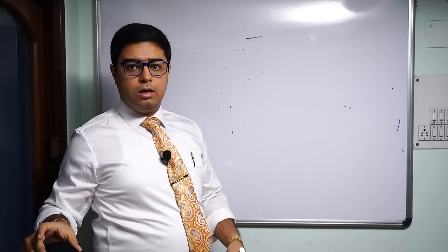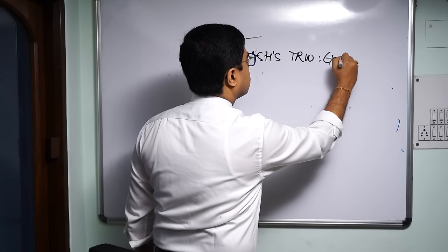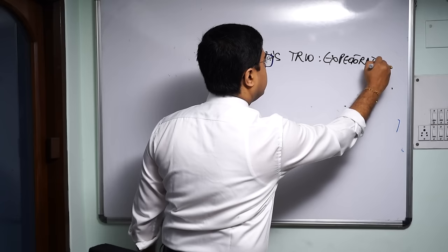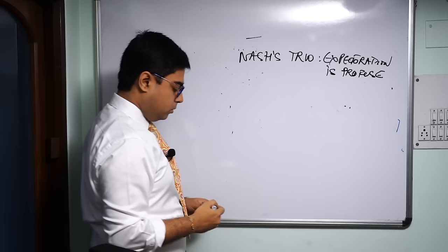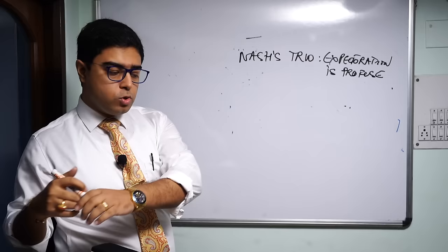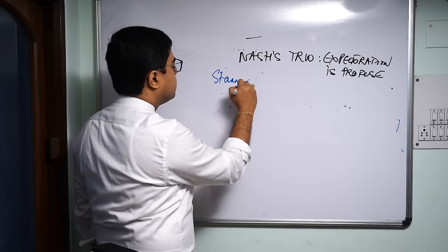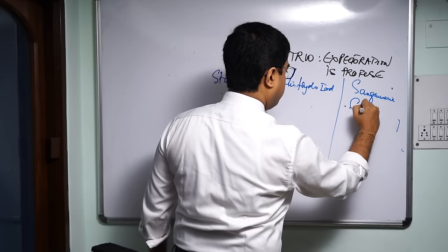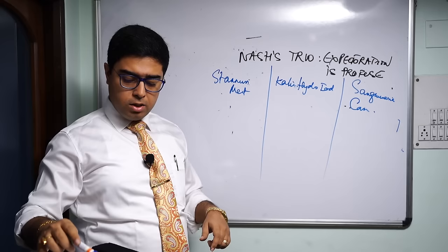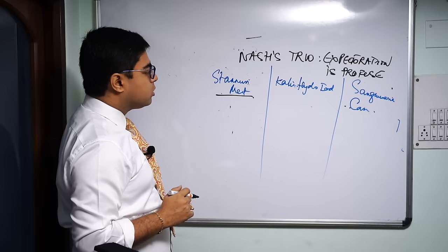The last group in this list is Nash's trio where expectoration is profuse. I will compare three remedies: Stannum metallicum, Kali Iodatum (Kali Hydroiod), and Sanguinaria canadensis.